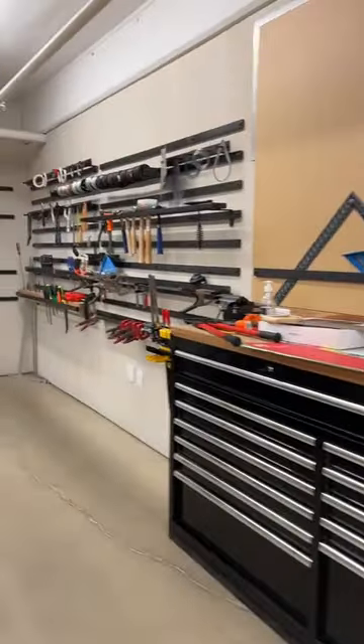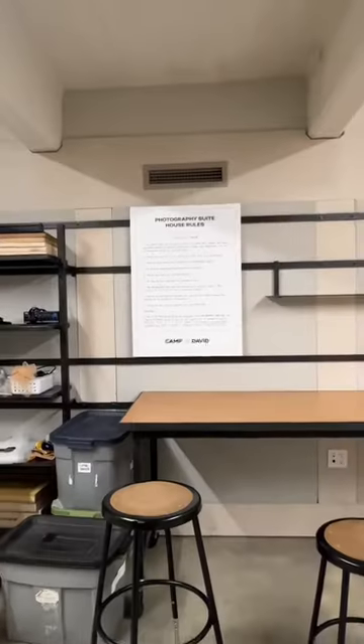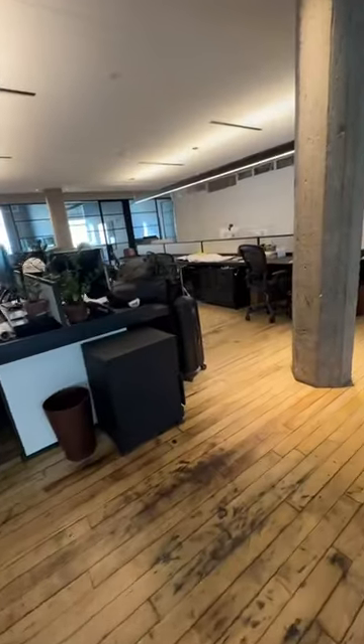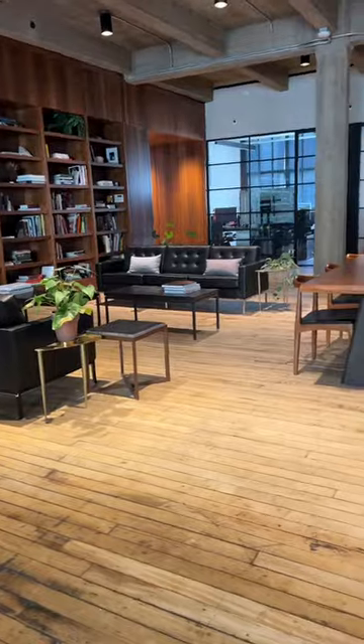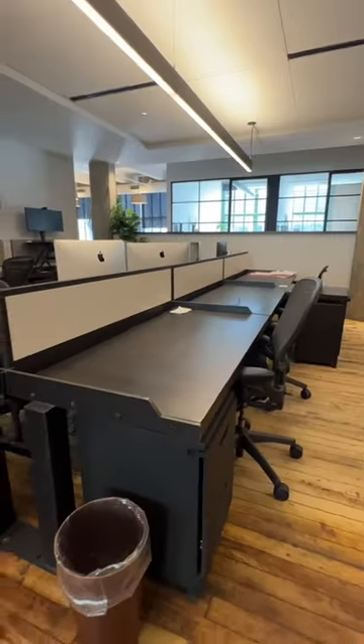My guide Joey shows me the makerspace downstairs for artisans and it even has a photo studio that he said I could definitely reserve to film videos in. We then go to the floor with private offices and dedicated desks. It looks pretty much like what I expect a tech office to look like. While the desks aren't next to the windows, a desk here is $600 a month, so a little cheaper than Playground.